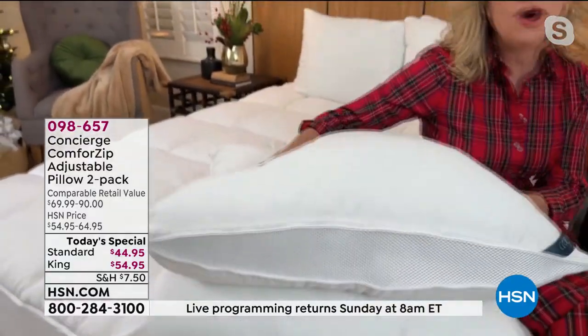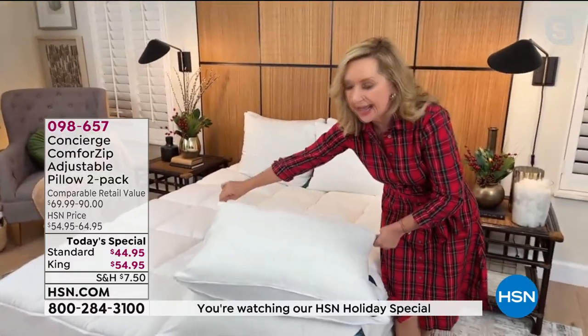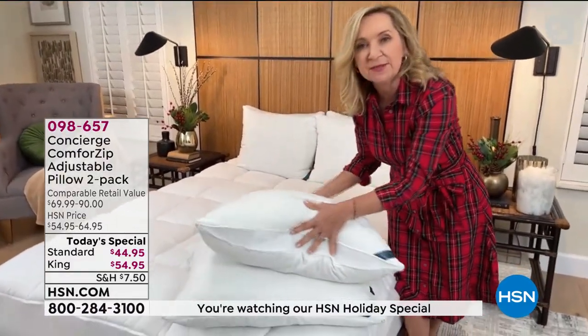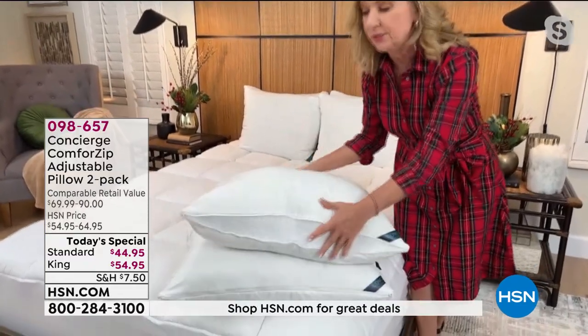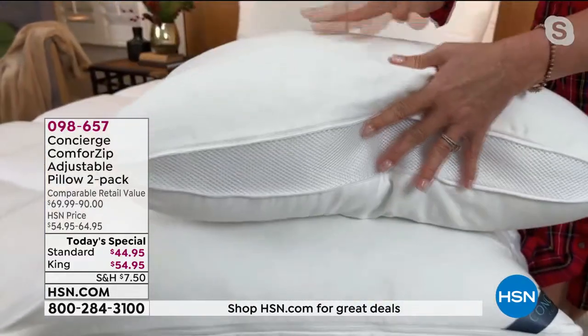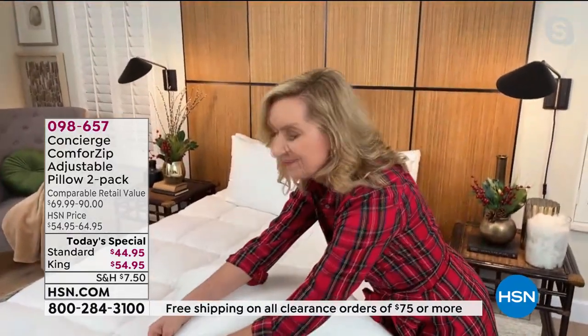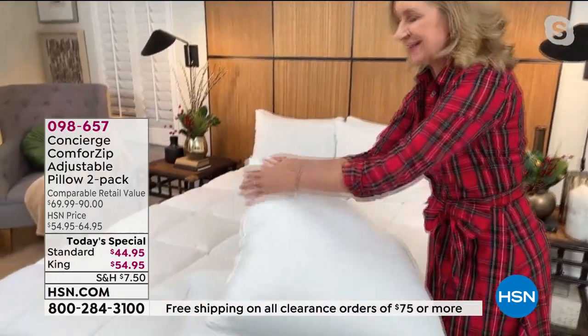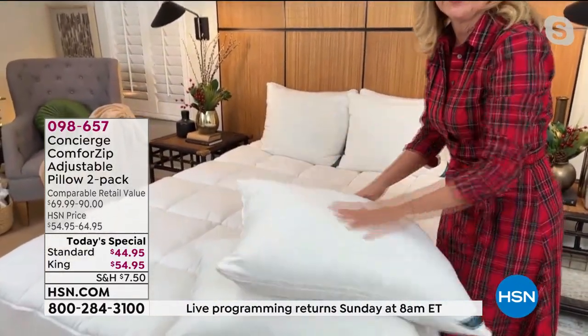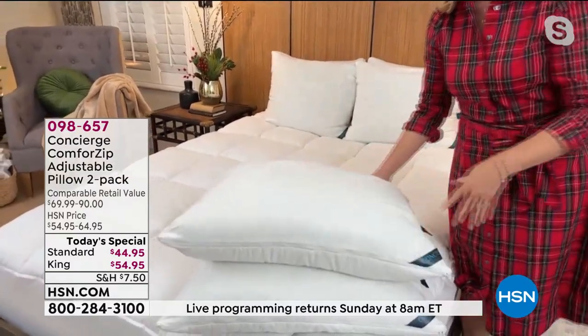If you are a back sleeper, you can unzip one side of the pillow — that's going to give you medium firmness. If you're a side sleeper, you need that added height. When you unzip this, you have that beautiful breathable gusset on both sides and a little bit softer support — it rises up to give you the support you need. The stomach sleeper — you need a lower profile pillow, something a little firmer. Zip both sides and it's the pillow for you.